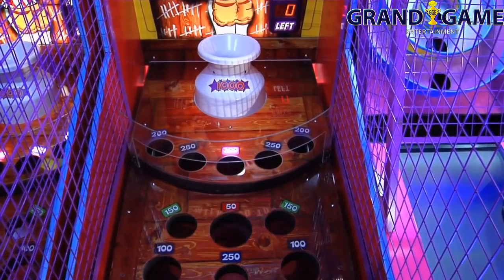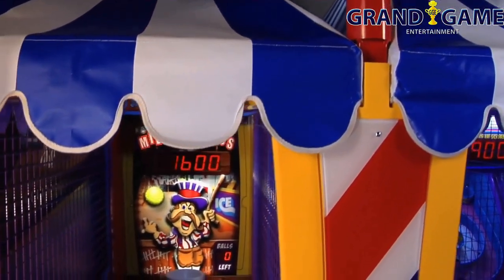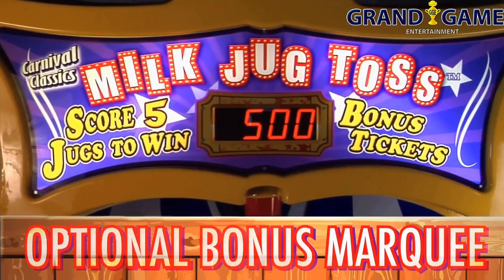Milk Jug Toss features a lifelike carnival canopy top, LED-lit playfield, and optional bonus marquee that can be mounted between two units.